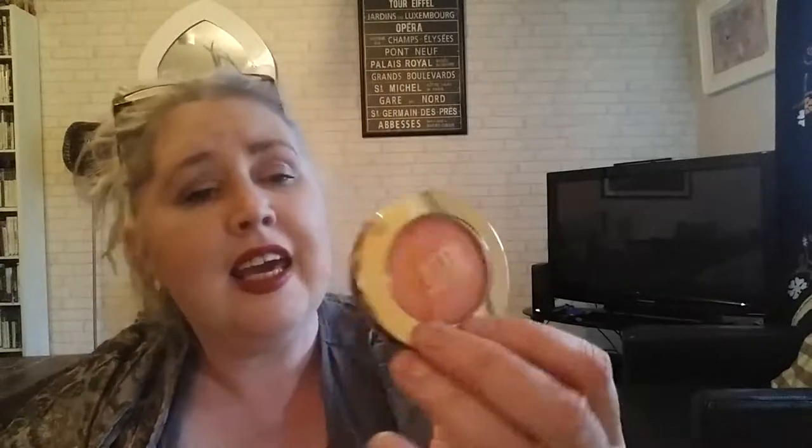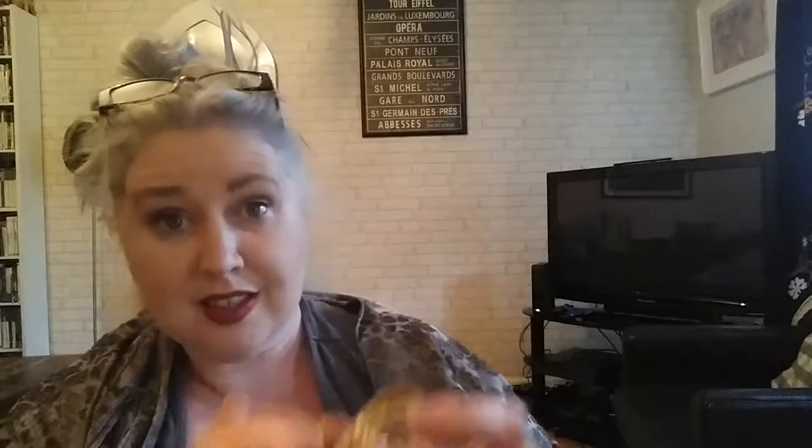Next is from Milani — they have a famous blush called Luminoso, supposed to be a dupe for NARS Orgasm, and this is only $3, which I thought was really good. I can open it — that's what it looks like. I'm sure I know somebody that will want that one.